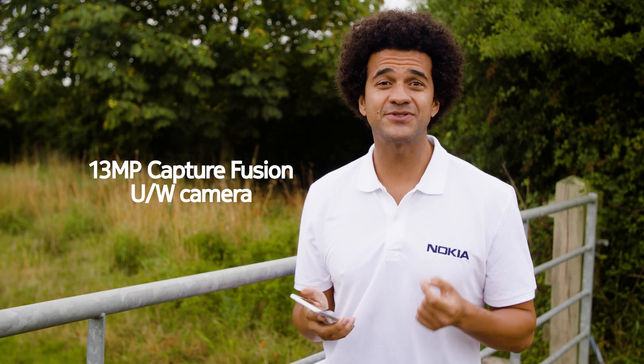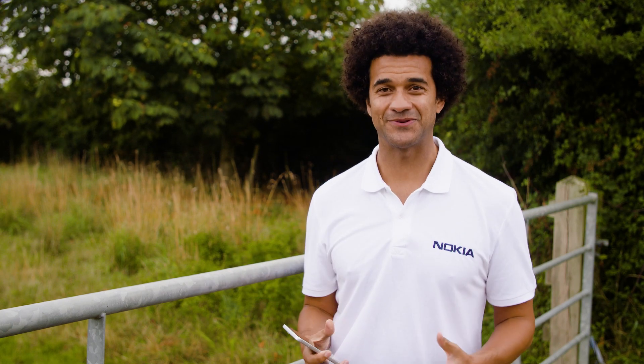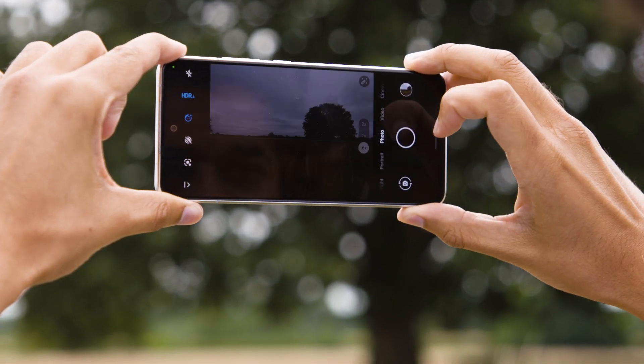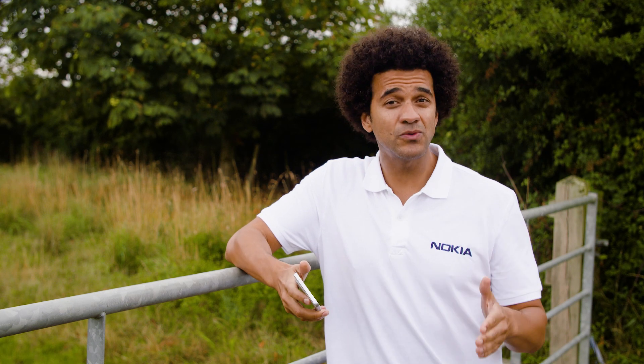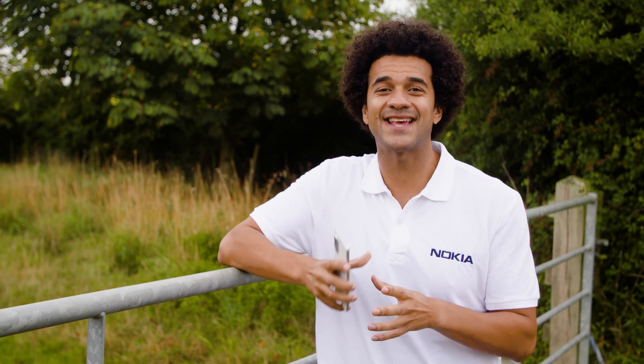With the 13 megapixel Capture Fusion ultra-wide camera, you get some stunning photos. We all love to take those great landscape shots when we're out and about — of buildings and landmarks, or of friends and family. Capture Fusion for ultra-wide simultaneously takes a picture with both the main camera and the ultra-wide camera and fuses them together for better centre area detail.